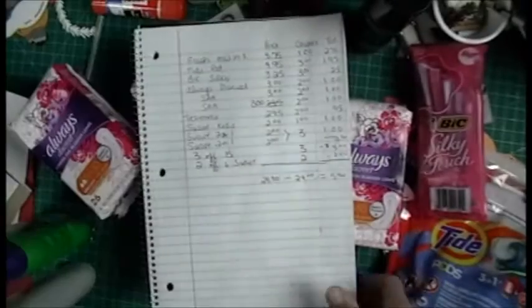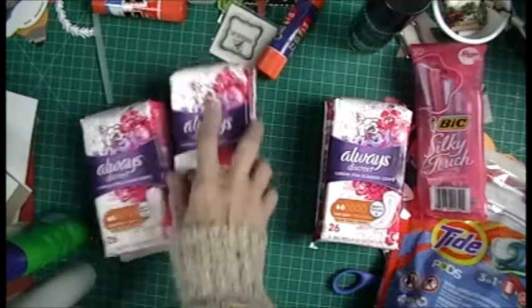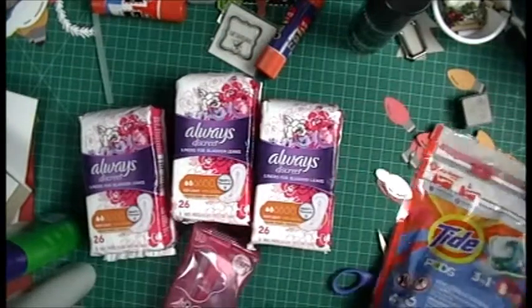All right, that's my first haul for today. But let's do this.